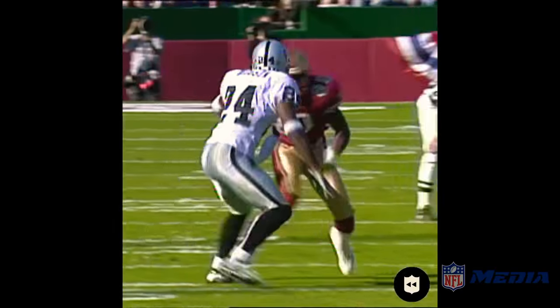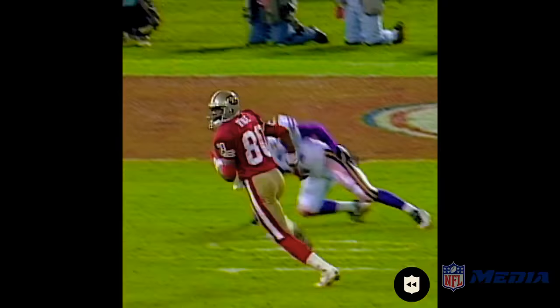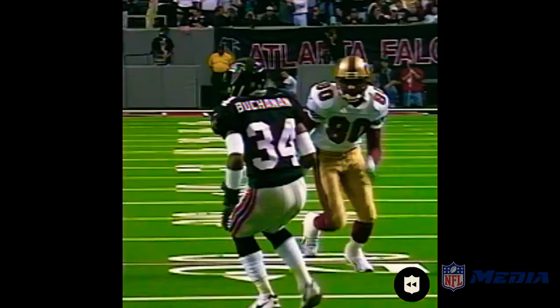It's Jerry Rice. Man, this is smooth. They're making it look easy. Now you'll see number 42, Barnett. Not bad position. Down he goes. Looking outside on Buchanan. Nice move by Rice to make him bite.